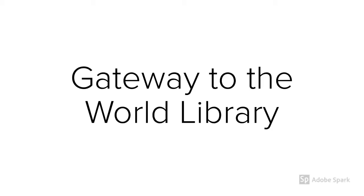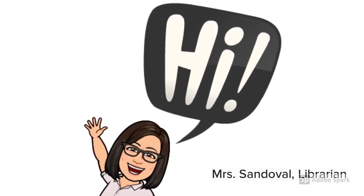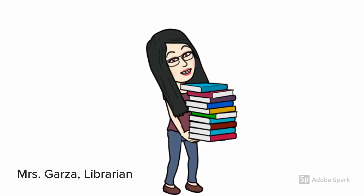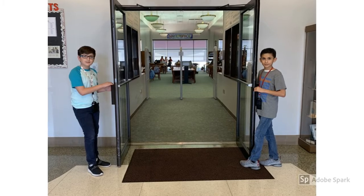Let's take a tour of Gateway to the World Library. Hi there! I'm Mrs. Sandoval, your librarian. And this is Mrs. Garza, also your librarian. Let's go inside and take a look around the library.